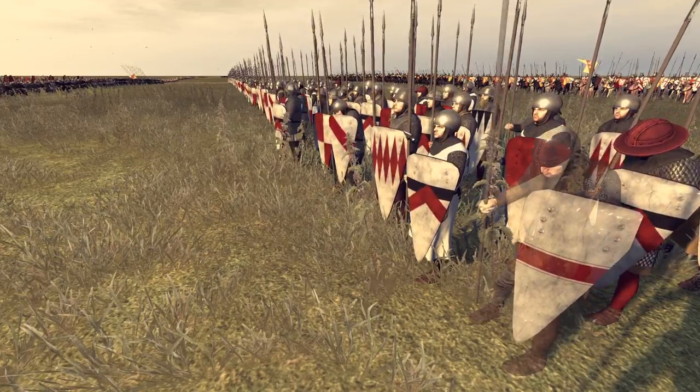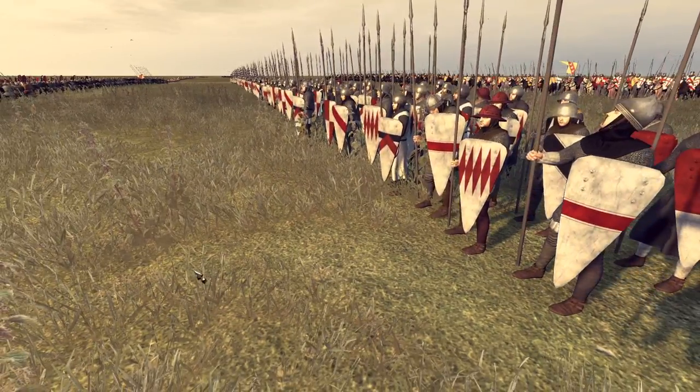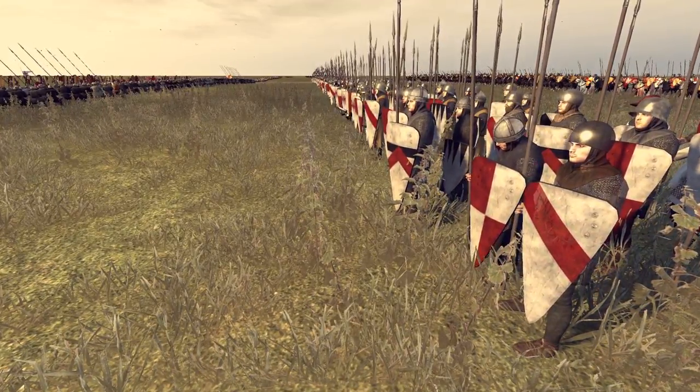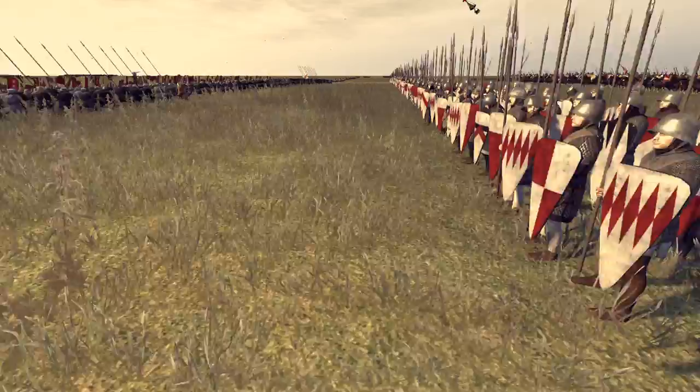What's up guys and welcome back. We're here with another 1212 AD Medieval Kingdoms battle for you today. And this one is between Lorraine, France, and the Seljuks and the Ottomans.